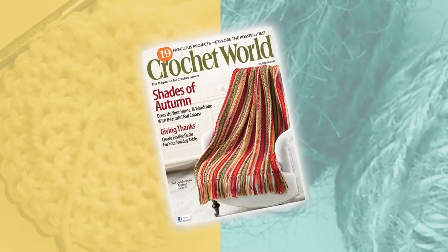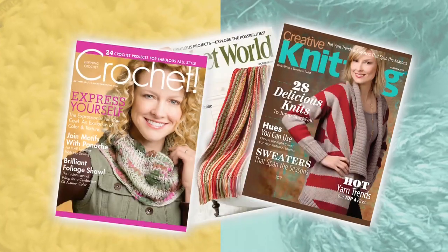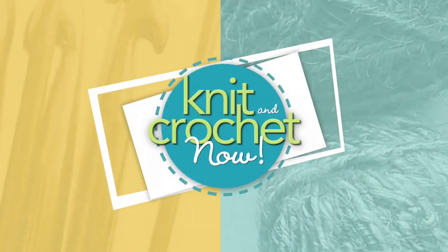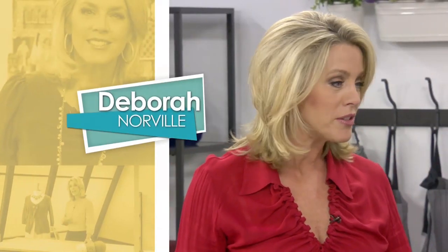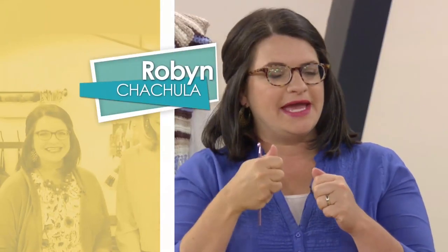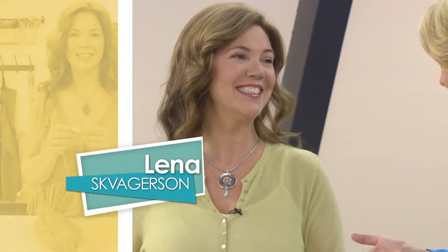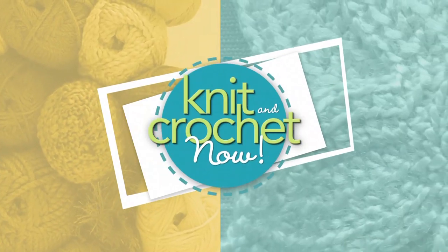From the editors of Crochet World, Creative Knitting and Crochet Magazines, it's Knit and Crochet Now, presenting new designs and stitching techniques. Featuring Debra Norval, Ellen Gormley, Ron Strong, Robin Chachula, Kristen Nicholas, and Lena Skavagerson. Stay tuned for knitting, crocheting, yarns, needles, and more.